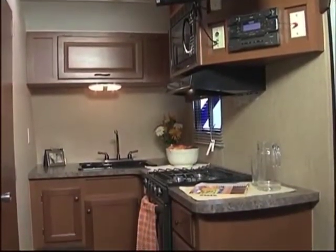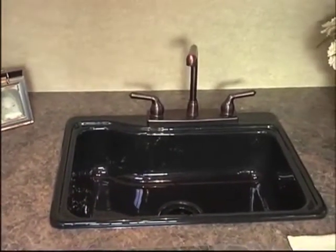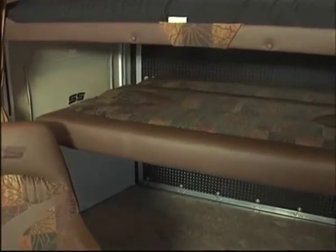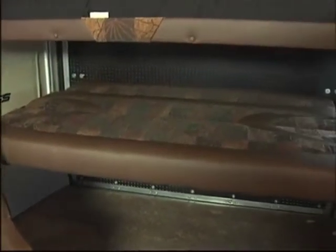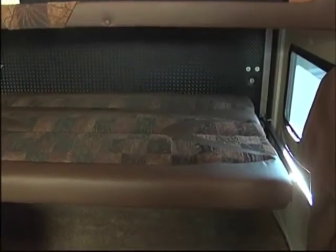Inside you've got a sink that doesn't have a separator, so you've got a nice large sink for washing dishes. And in the back, you've got some extra windows, some bunks that are electric, and the rails. Tell us a little bit about the back end of the toy hauler.